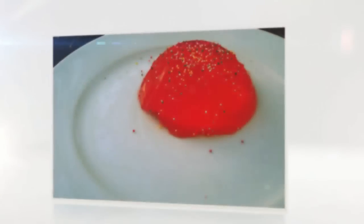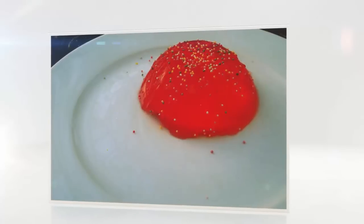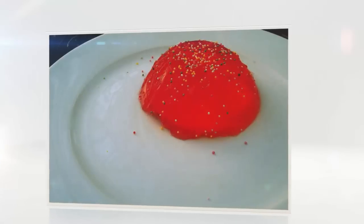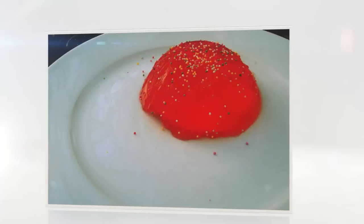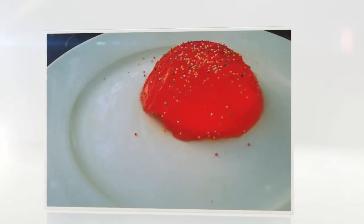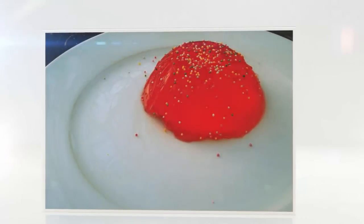Cochineal is also used to color lipsticks, clothing, and pill coatings. If a packet states "all natural colors," you can safely assume that the natural red color is from the cochineal beetle, as most other red color additives are synthetically made. The use of cochineal as a red dye originated in Peru about 1,500 years ago. As bugs are animals, anything containing cochineal coloring is not suitable for vegetarians.